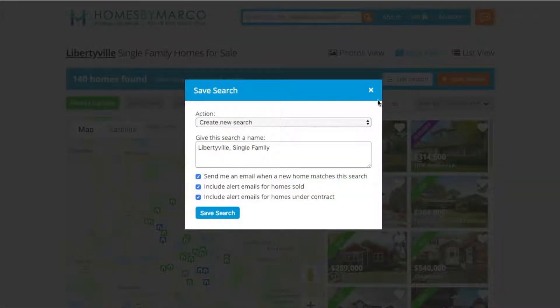You'll be prompted with a dialog box where you can select what kinds of alerts you want. You can choose to receive alerts for new listings, when homes sell, and when homes go under contract.